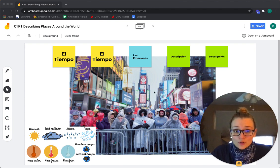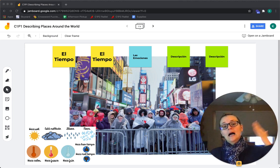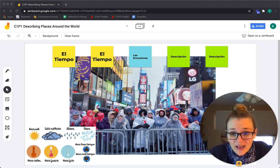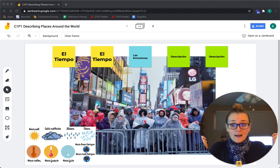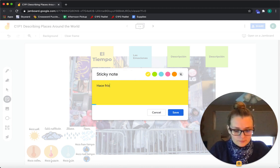En la foto, piensa en el tiempo. Hace sol, hace calor, hace frío, hace buen tiempo. Miren las personas — las personas llevan guantes, gloves, y llevan abrigos, coats. Entonces, en la foto hace frío. So let's change one of our weather sticky notes to say hace frío.